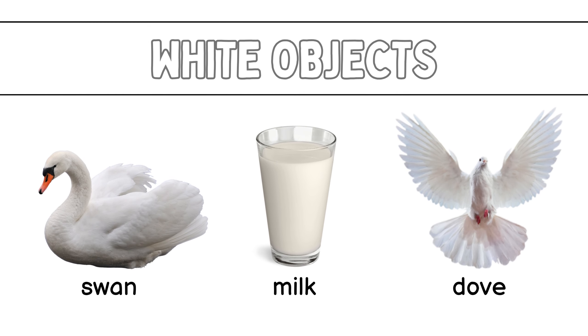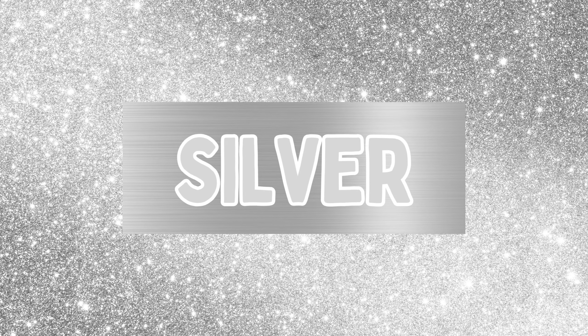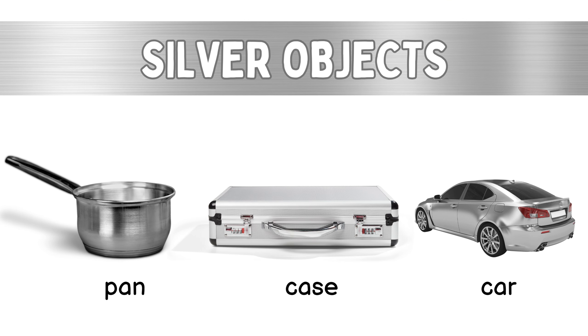White! White cotton, white swan, white mill, white dove. Silver! Silver fabric, silver fan, silver case, silver car.